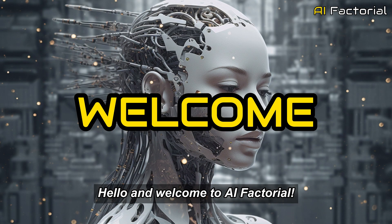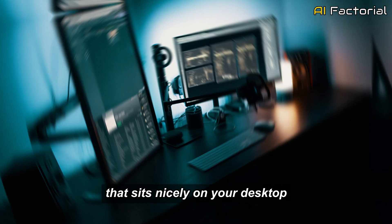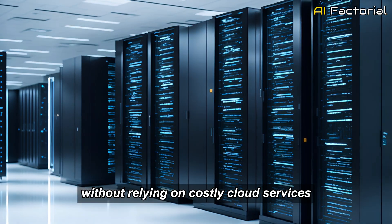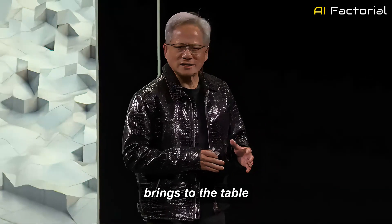Hello and welcome to AI Factorial. Imagine having a supercomputer that sits nicely on your desktop, one that allows you to run complex AI models and make rapid innovations without relying on costly cloud services. Well, that's exactly what NVIDIA's Project Digits brings to the table.